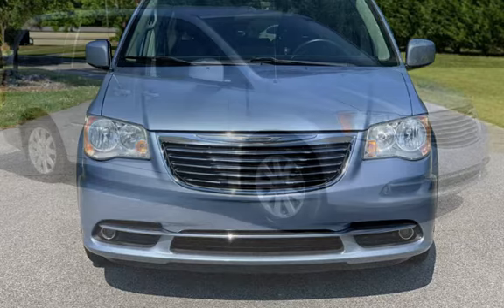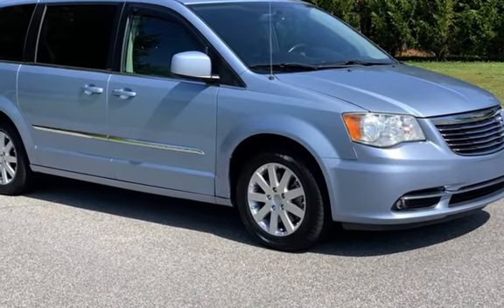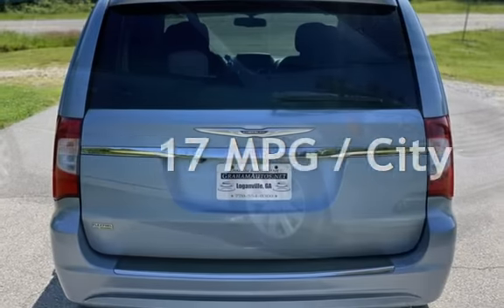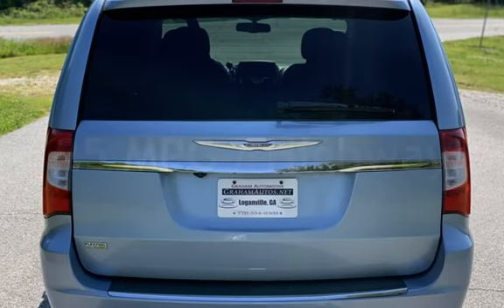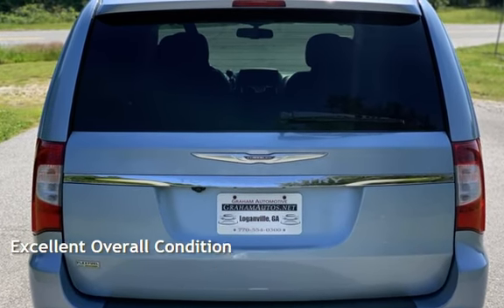This Chrysler has less than 73,000 miles on the odometer. Estimated fuel economy for this vehicle is 17 miles per gallon in the city and 25 miles per gallon on the highway. This vehicle is in excellent overall condition.